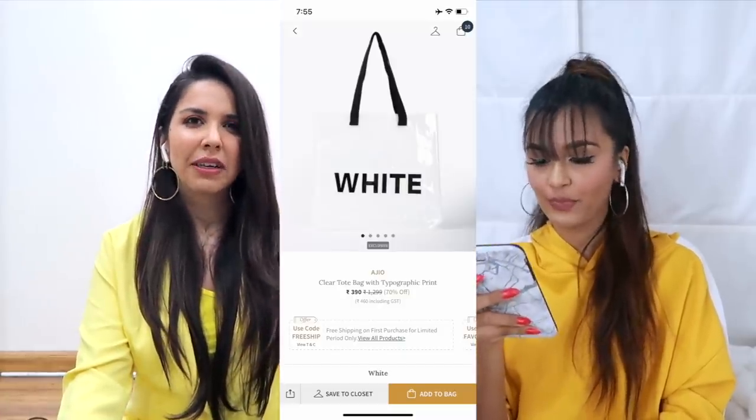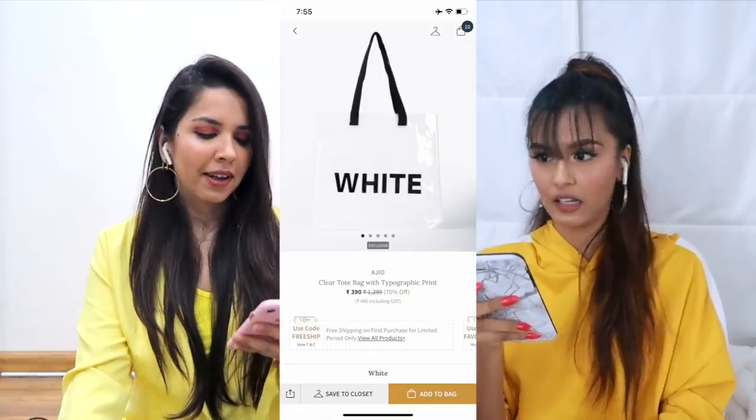The only time I liked denim on denim was Alia Bhatt in Dear Zindagi, because before that I absolutely hated it. So I found these really cute almost-flare denims, went for white heels, and an oversized shirt kept half open. Same with large hoop earrings — they're so good for 110 rupees, I actually want to get them. I got them by sorting low to high. The bag is also quite cute because it's neutral and transparent.